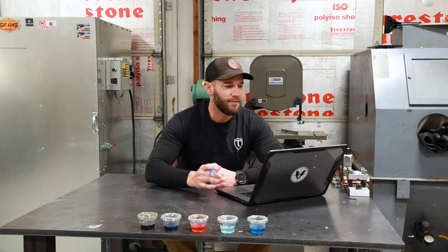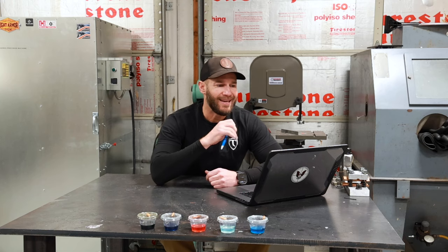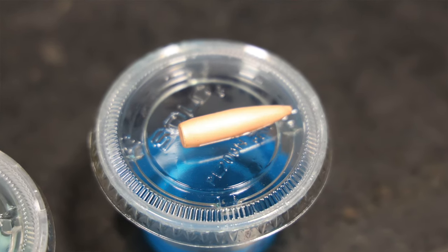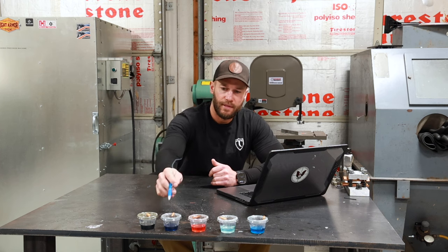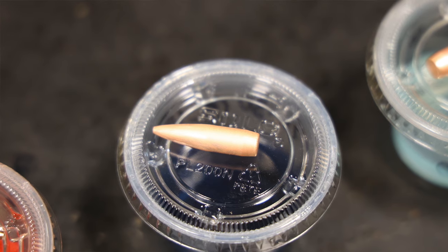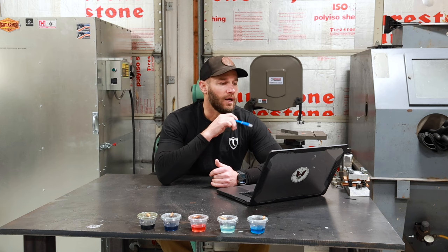For the Vortex copper remover: starting weight 168.3 grains, finish weight 168.14 grains, net loss of 0.16 grains — a 0.095% change. For Wipe-Out Patch Out: starting weight 168.04 grains, finished weight 167.84 grains, net loss of 0.2 grains — a net change of 0.119%.